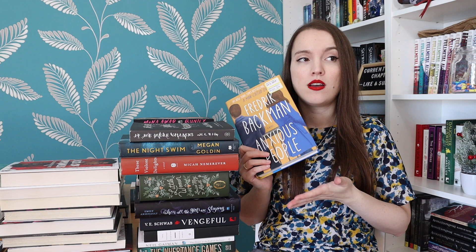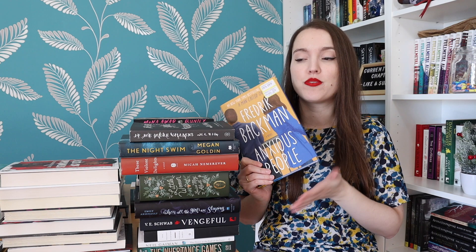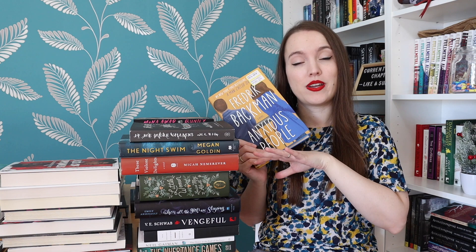Anxious People by Fredrik Backman — this is very different from everything else here. This is a contemporary about a bank robbery that goes wrong: a novel about a crime that never took place, a would-be bank robber who disappears into thin air, and eight extremely anxious strangers who find they have more in common than imagined. I loved Beartown by Backman. I have to be in a very specific mindset to read his books since it's more contemporary and too close to real life.